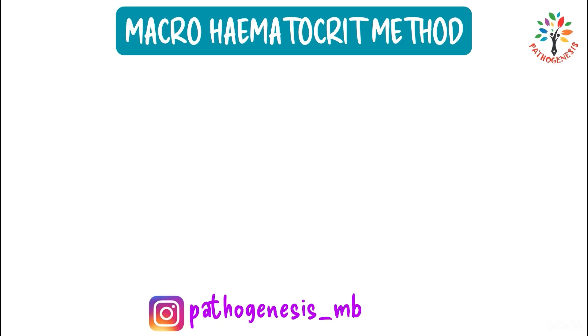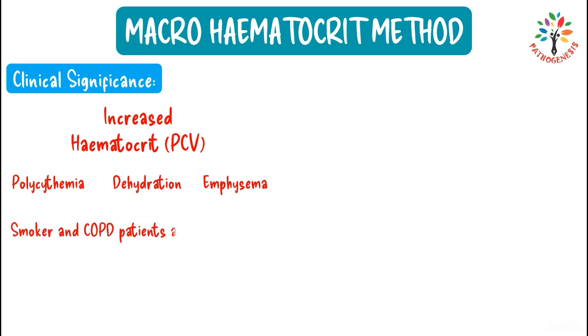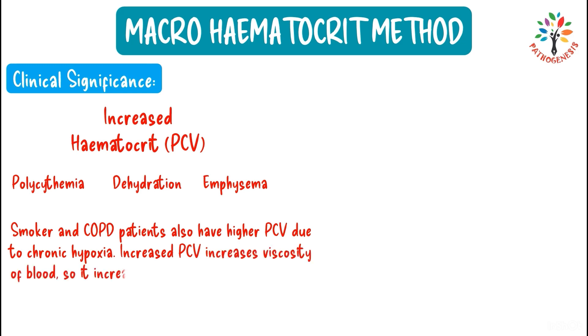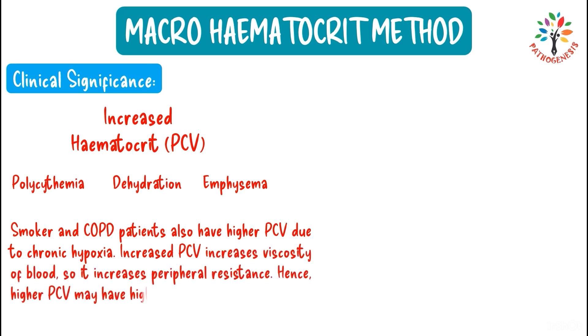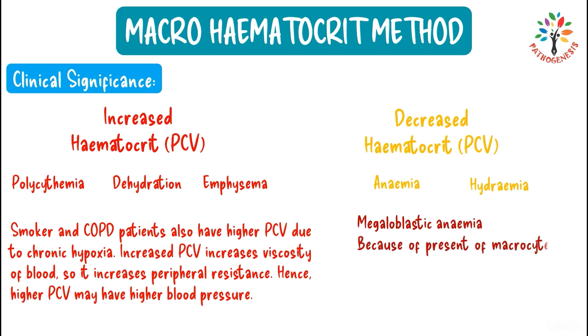Increased hematocrit is seen in polycythemia, dehydration, and emphysema. Smokers and COPD patients also have high PCV due to chronic hypoxia. Increased PCV raises blood viscosity and peripheral resistance, so higher PCV may be associated with higher blood pressure. Decreased hematocrit is seen in anemia and hydremia. However, megaloblastic anemia is an exception — due to the presence of macrocytes, it can result in increased PCV values.